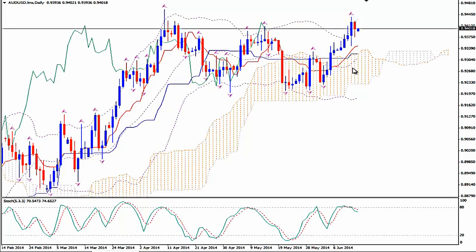For now we see that the pair is not interested in making a statistical validation plunge down to the median Bollinger Band at 0.9310 or so. It looks like it wants to fly higher before it makes a plunge.